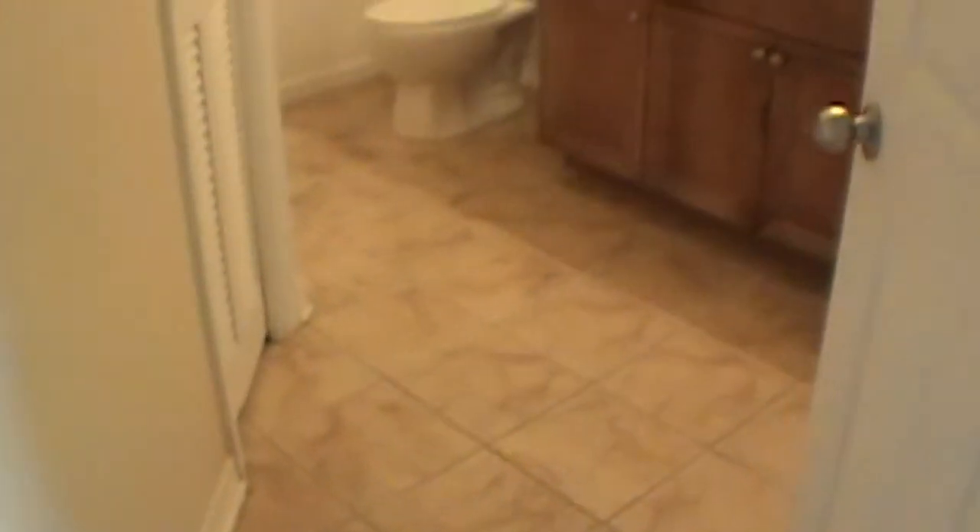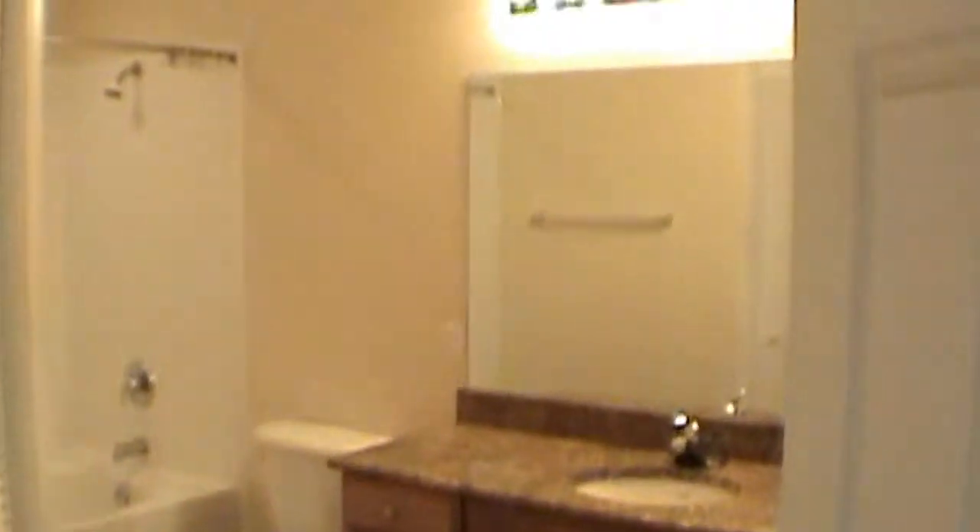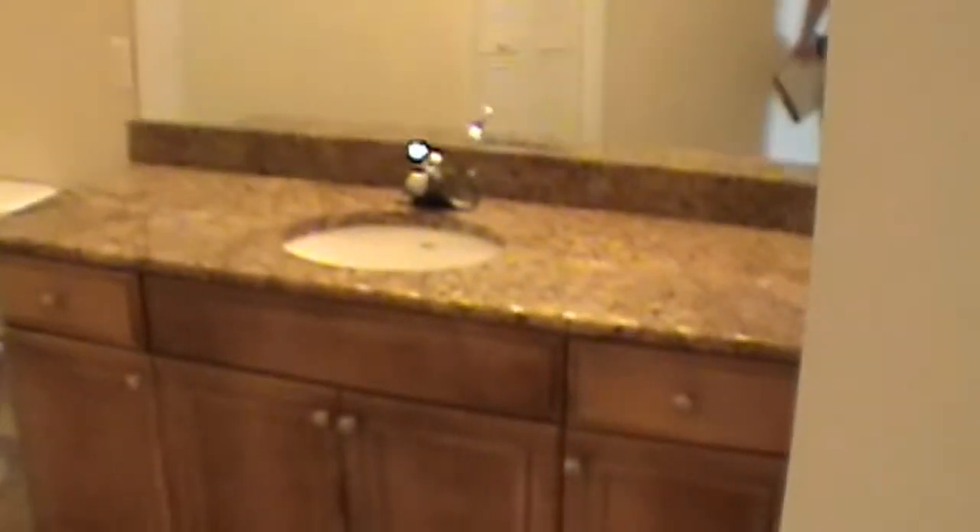We'll come on into the master bath, which has a nice large garden tub, along with a shower and all wood cabinetry.